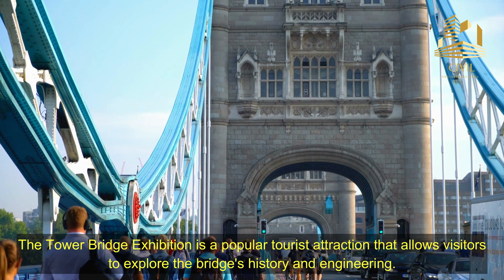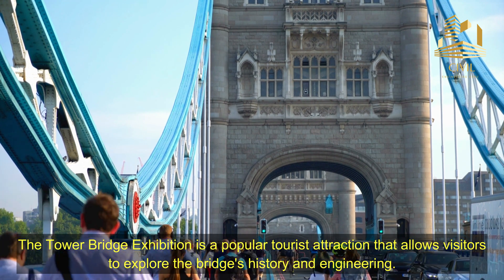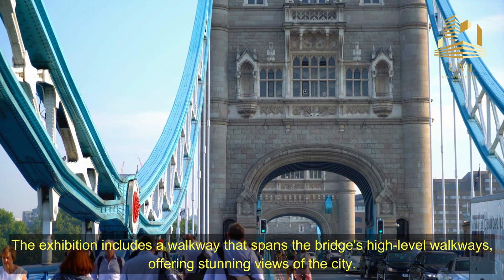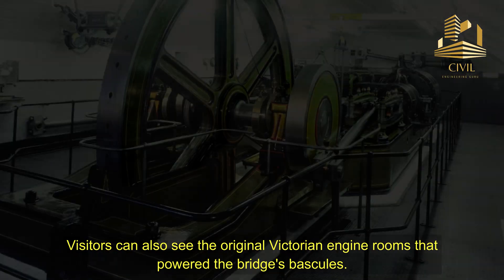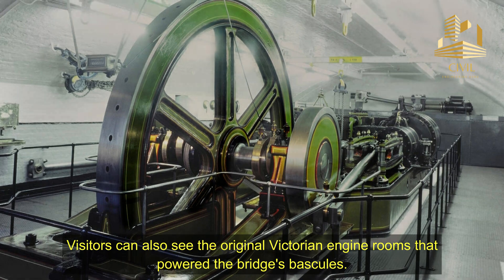The Tower Bridge Exhibition is a popular tourist attraction that allows visitors to explore the bridge's history and engineering. The exhibition includes a walkway that spans the bridge's high-level walkways, offering stunning views of the city. Visitors can also see the original Victorian engine rooms that powered the bridge's bascules.